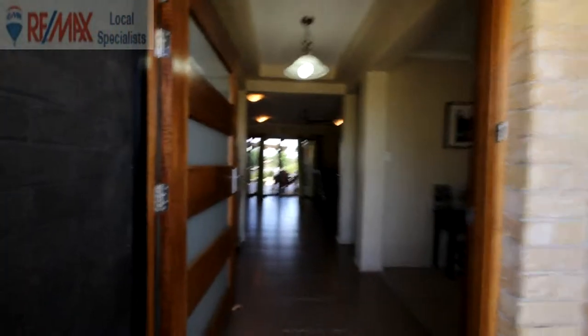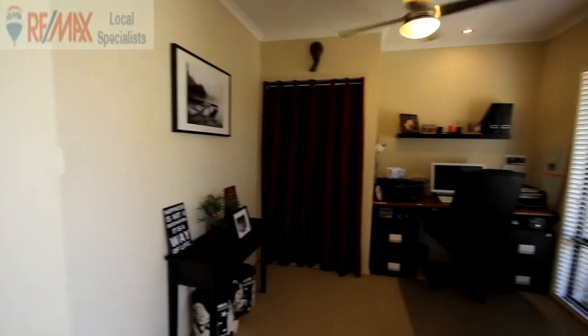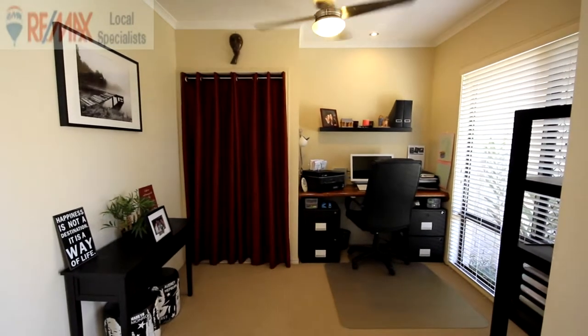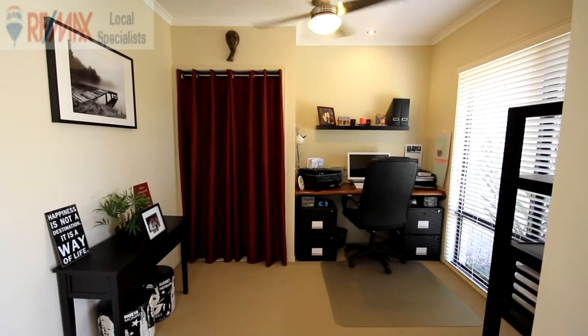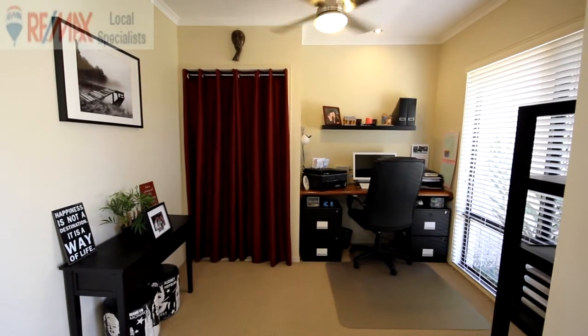Coming through into the formal entryway through a nice big pivot door. On our right we have a designated study with shelving behind the curtains, ceiling fan on the ceiling, and great quality carpets. The home is like brand new — beautifully maintained and looked after.